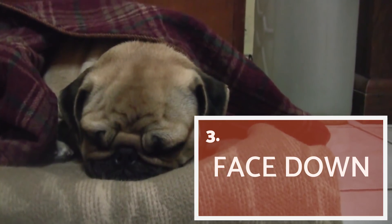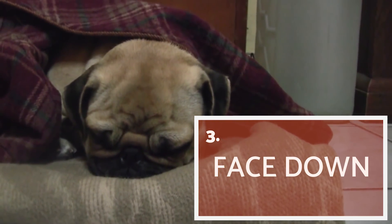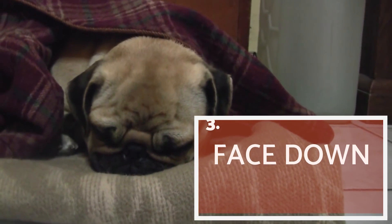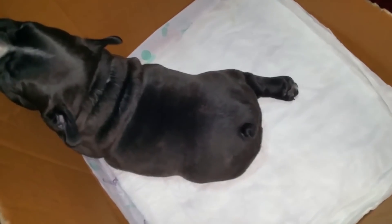Face down! This is a very characteristic position in puppies. Generally, we can see puppies in this position after an intense physical activity, which is when they fall flat with their bellies to the ground.